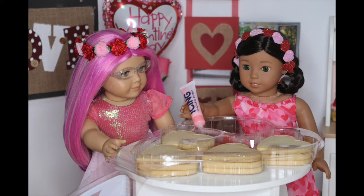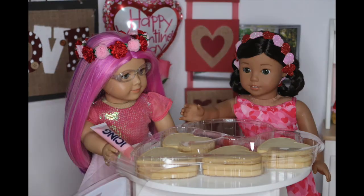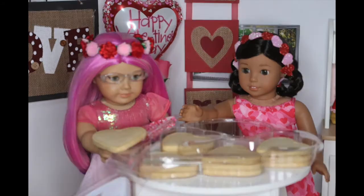So it comes with three frosting tubes — pink, red, and white. It also has some tiny heart sprinkles and 12 heart cookies. Let's get decorating!